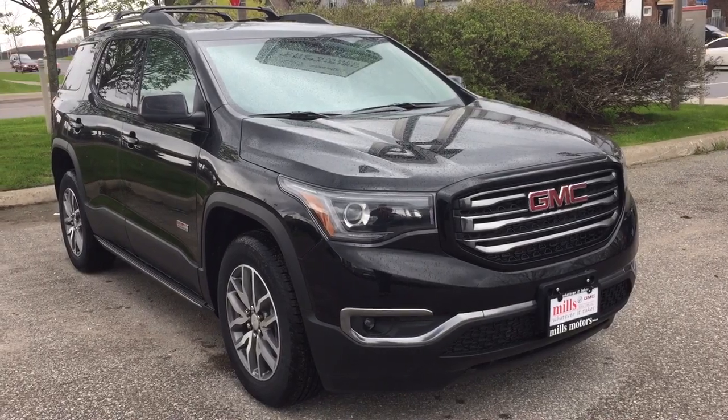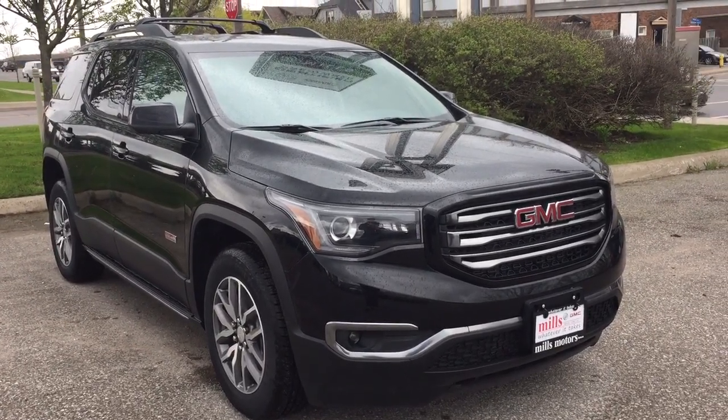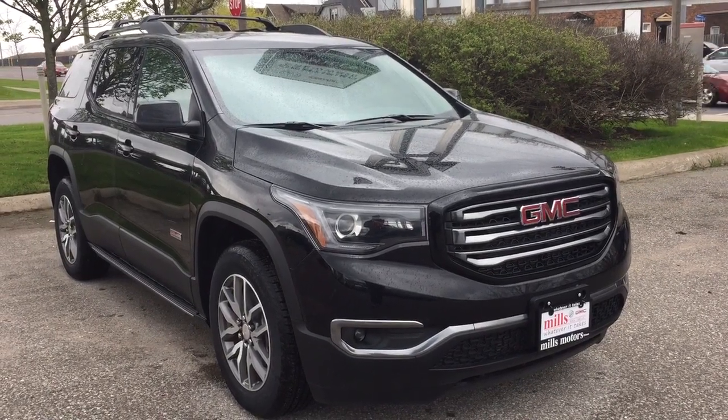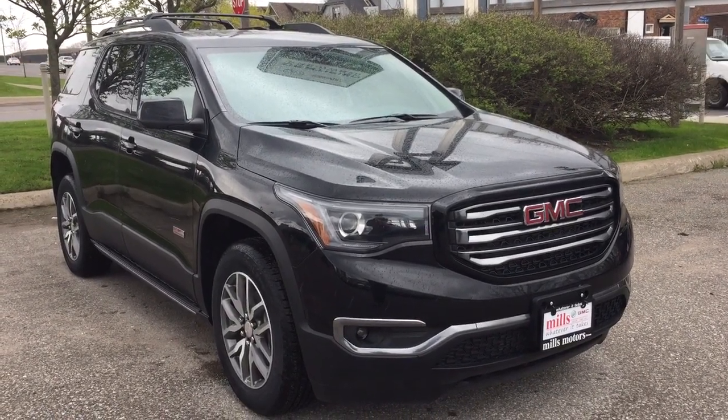And that'll complete your look at this 2019 Acadia all-terrain. If you want to see this one in person, we are at Mills Motors, 240 Bond Street East in Oshawa, where we always do whatever it takes.